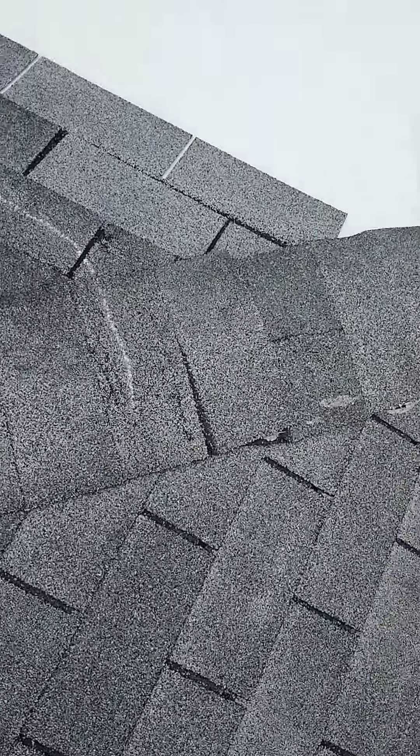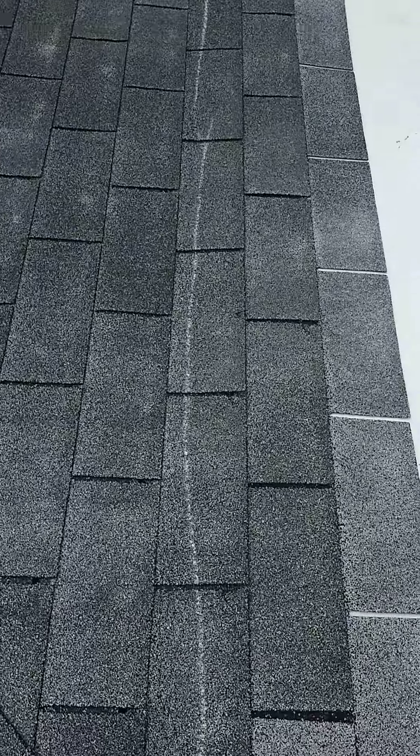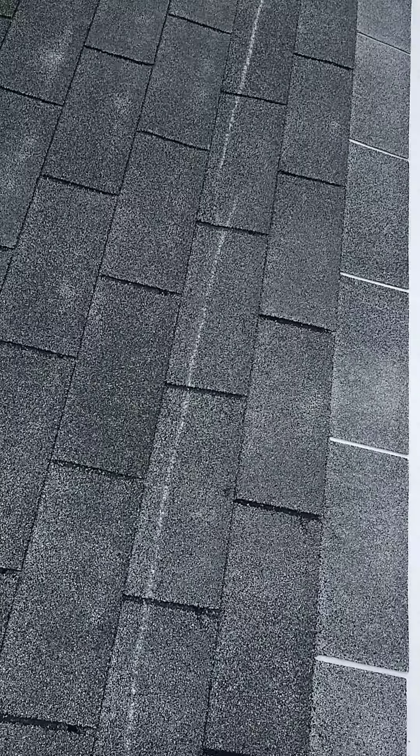On the back side of your house is where most of it is. You've got it there on that ridge shingle, all the way down the back side of your house. Let's have a closer look at this.